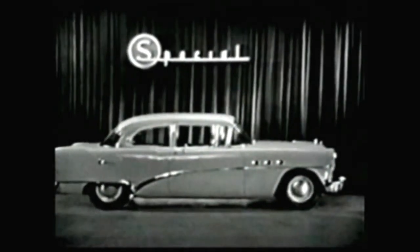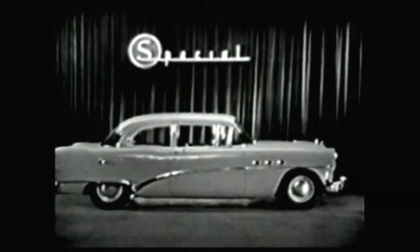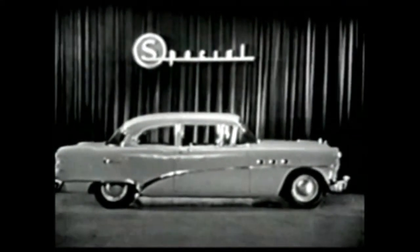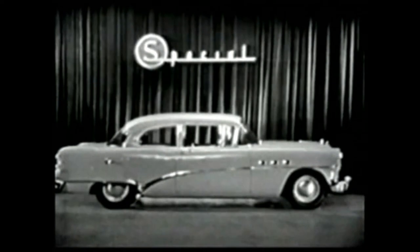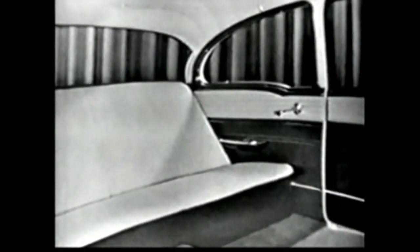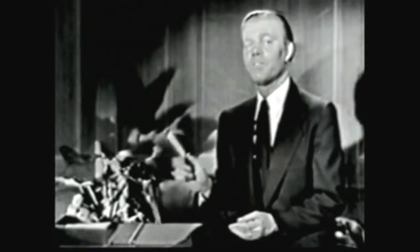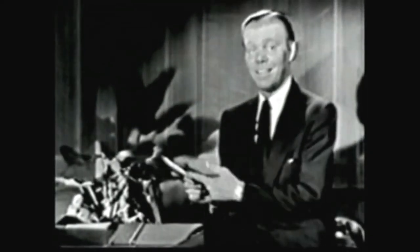In fact, this Buick Special two-door, six-passenger sedan is a beautiful buy — a tremendous value for a flock of reasons. There's the brilliant, performing, brand-new V8 engine. There's Buick big-car room. There's real luxury-laden comfort in its deep, soft seats, upholstered in nylon. And, of course, this Special, like all Buicks, gives you the famed million-dollar ride. Actually, it's a little hard to believe that you can get so much for the low price that you'll find right here.